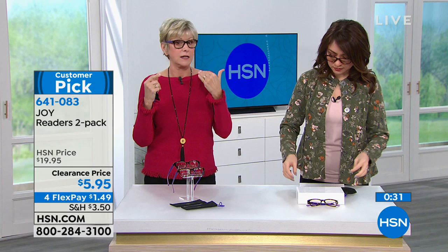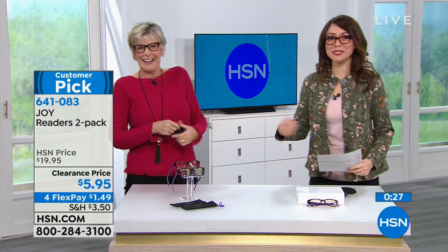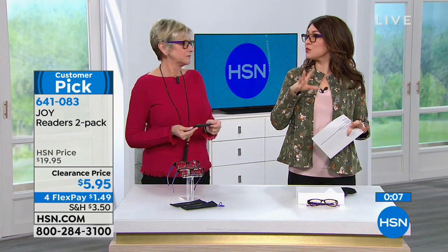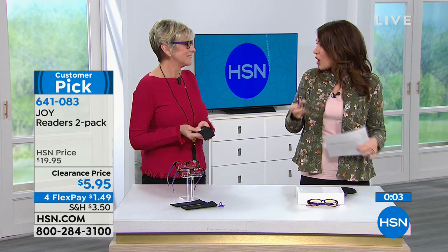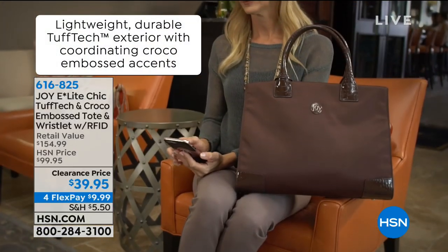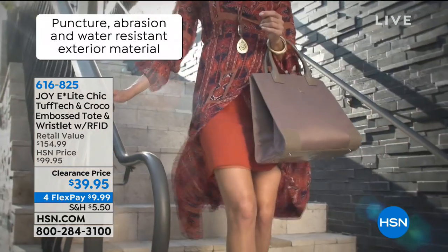I love the tortoise on the frame with the ombre color, which gives it that updated look. This is really what Joy and her whole collection is about — giving you something that's functional and something we need, but doing it very fashionably. Something we're proud to pull out at the restaurant. Again, a customer pick, you get two for $5.95, and flex payments are available.